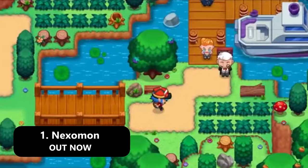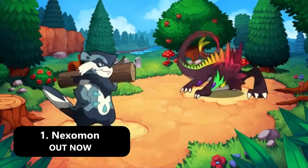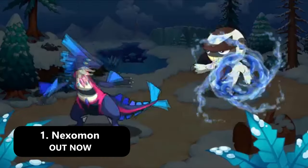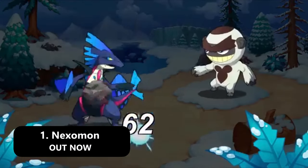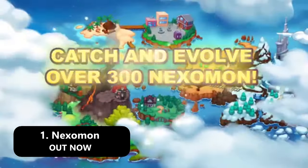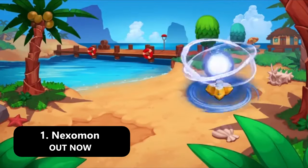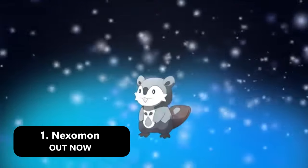The Nexomon franchise is undoubtedly a fan favorite, and that's for good reason. The original Nexomon is still available for Android and iOS and features a fun and exciting storyline, various interesting and quirky characters to interact with, over 300 Nexomon to catch and utilize in battle, and more. If you've already beaten Nexomon and are looking to scratch that itch again, Nexomon Extinction is in fact being developed for mobile devices, however an exact release date has not been confirmed as of right now.